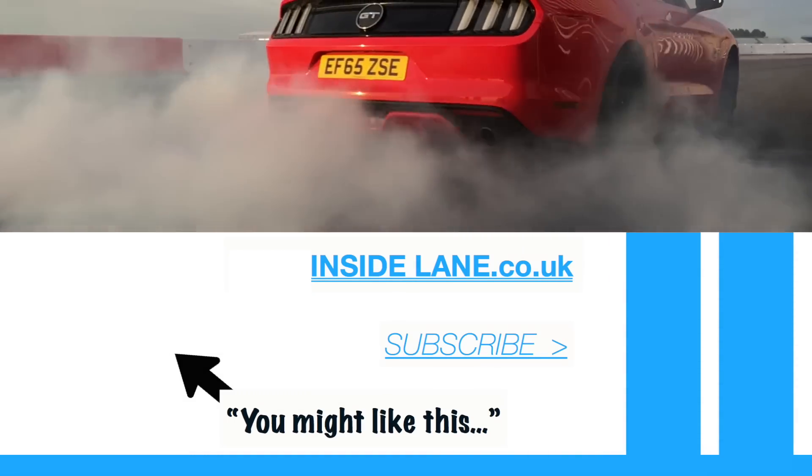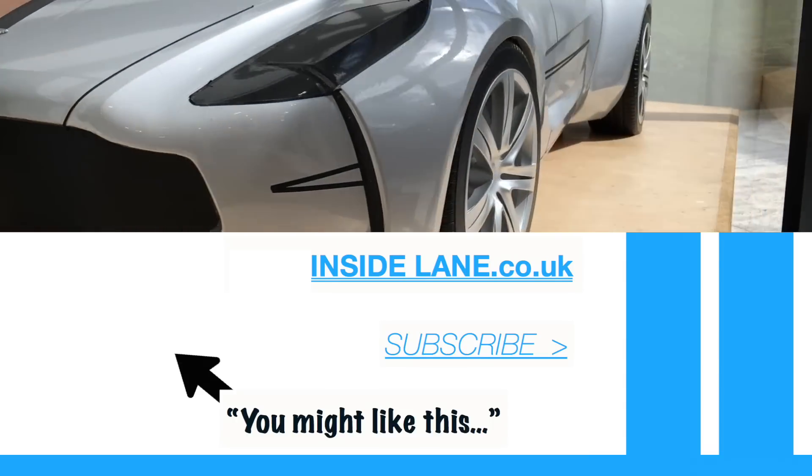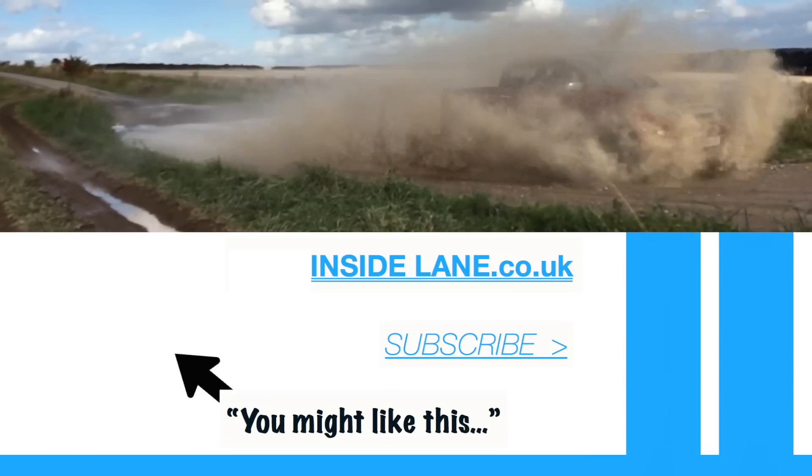Thanks very much for watching — let us know what you think in the comments below. Please subscribe for all of the latest and greatest cars to hit the road. For breaking news and written reviews, visit www.insidelane.co.uk.